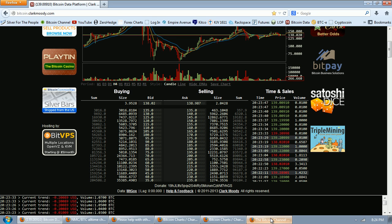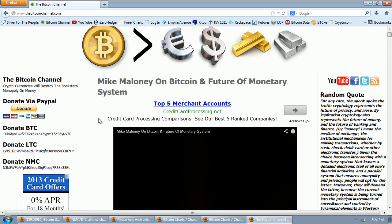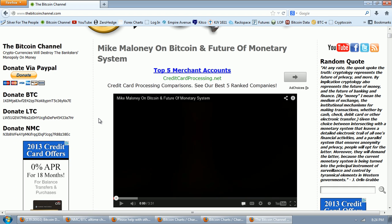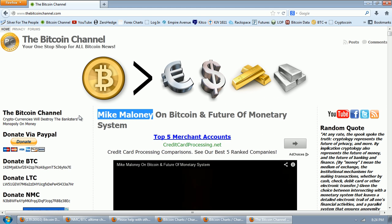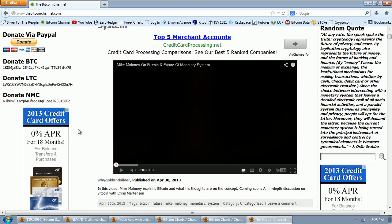I want to take you over to the blog. I want to thank everybody who's contributed to the blog and donated — it's really appreciated. I'm trying to grow this blog and make it a place where people go to get information about Bitcoin. This is very interesting: Mike Maloney has now come out on Bitcoin. Mike Maloney is a very well-respected person in the silver and gold community, primarily silver. He travels around the world trying to educate people about fiat money and central banking. So let's listen to him — he was recently asked about Bitcoin.